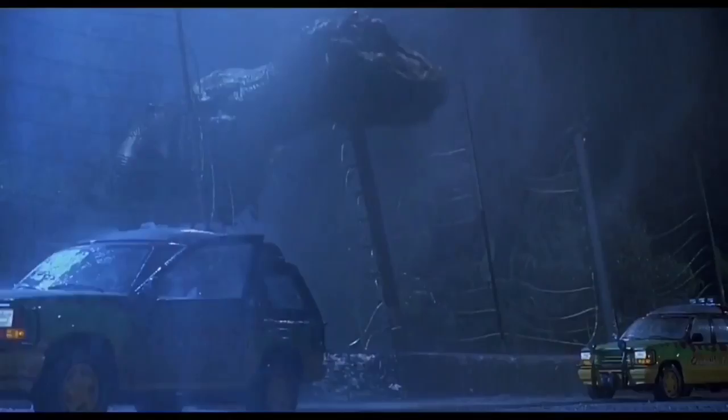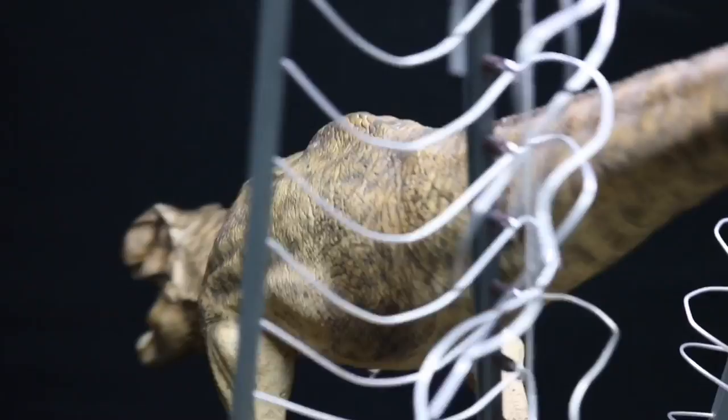Chronicle Collectibles' 1/20th scale statue features this exact moment when the female T-Rex lets out her triumphant roar after breaking out of her paddock.